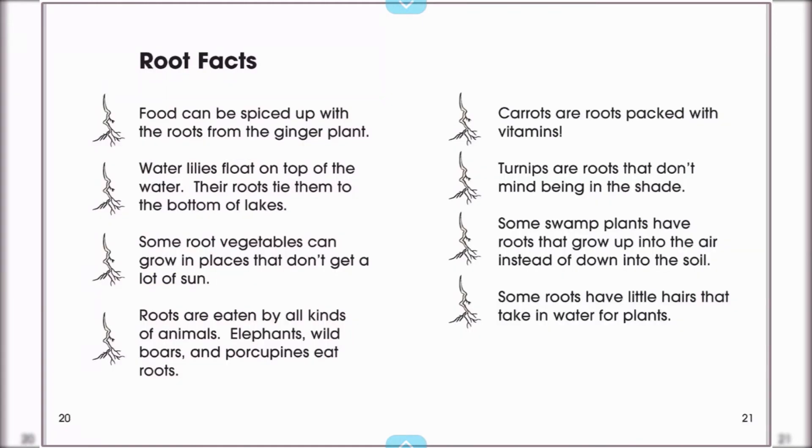Food can be spiced up with the roots from a ginger plant. Water lilies float on top of the water. Their roots tie them to the bottom of lakes. Some root vegetables can grow in places that don't get a lot of sun.